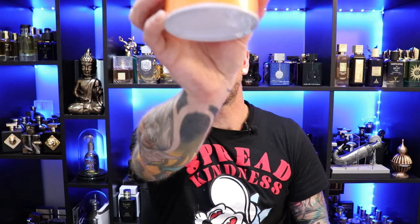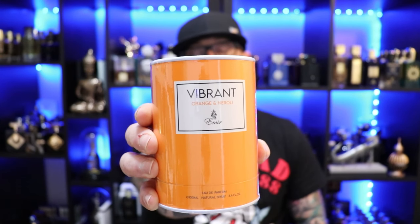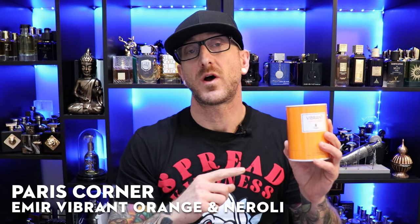Kicking things off, we're going to Paris Corner's Amir line — it's a Vibrant Orange and Neroli. I scooped this up for $36 at Fragrance Buy. I wanted to get my hands on this for quite some time — it's been out of stock forever, but it became available on Fragrance Buy. The Vibrant Vetiver is like one of my favorite fragrances in general, so we'll find out if this is up to par with that one.